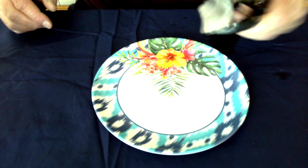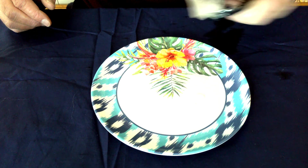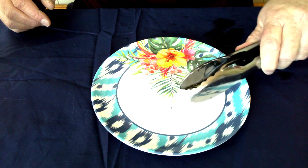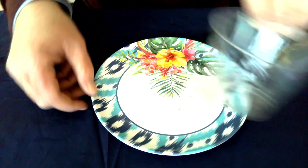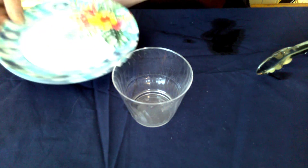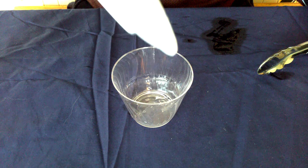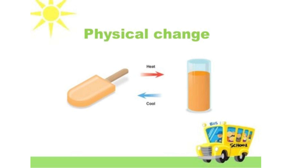As you can see, the ice cube looks very different than it did before. And on the plate, we have water. So our ice cube has changed its state of matter from a solid to a liquid. That was a physical change.